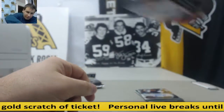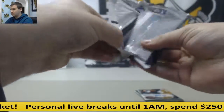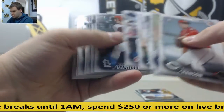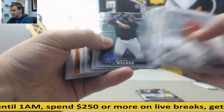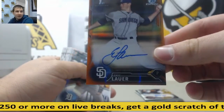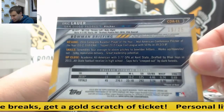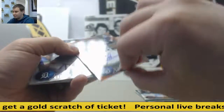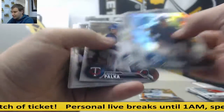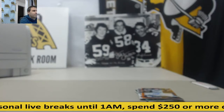So it looks like we've got an autograph here in the last pack. Oh, we've got an orange refractor here. Autographed orange refractor, Eric Lauer for the Padres. And that is 19 of 25. 25th overall pick in this draft, guys, 19 of 25. Refractors and base. All right, that's going to do it. Thank you very much, man.